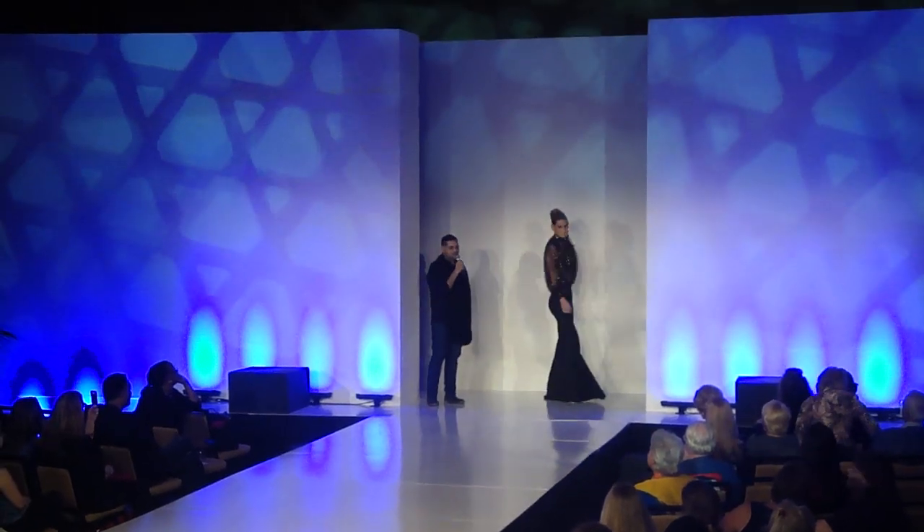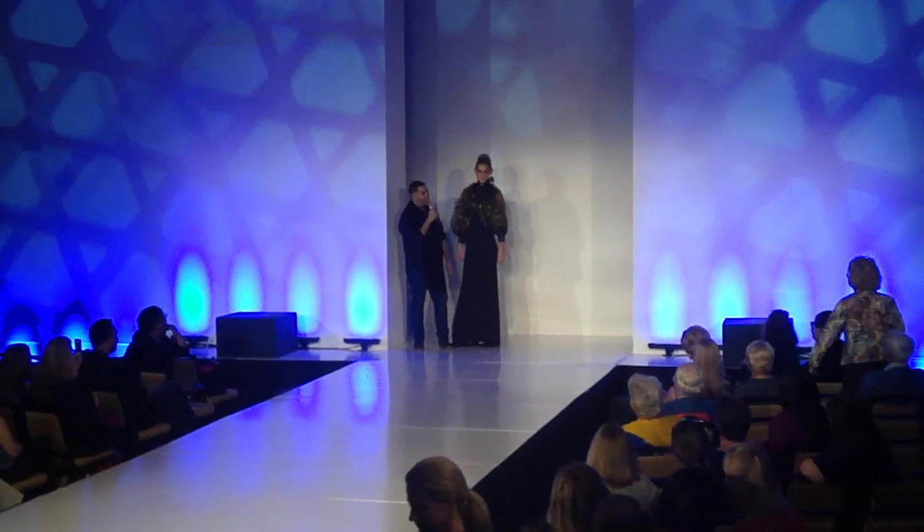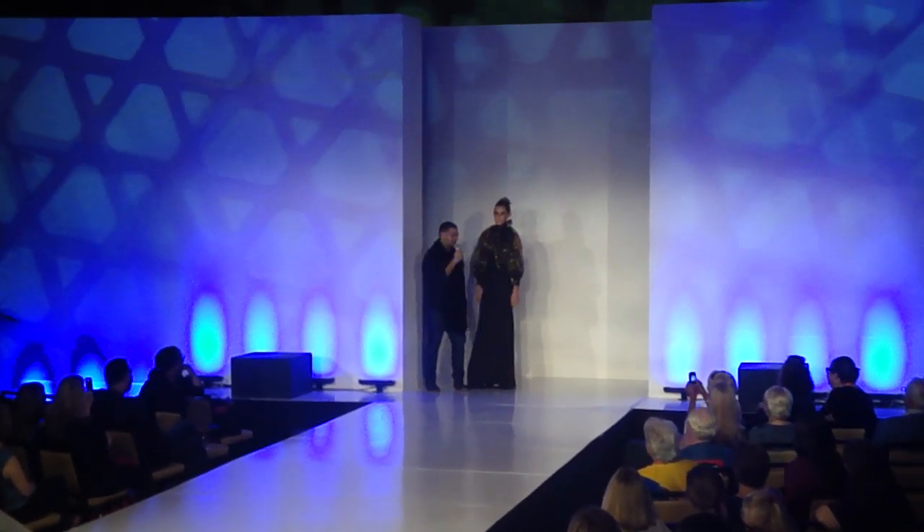I have to tell you a little bit about this model. This is Gracie — she's 13 years old. Shut up! Isn't she beautiful? She's gorgeous. Thank you.